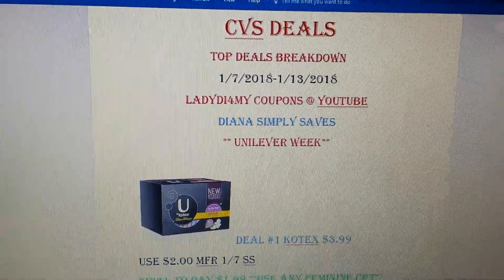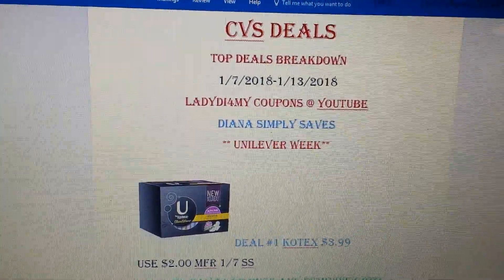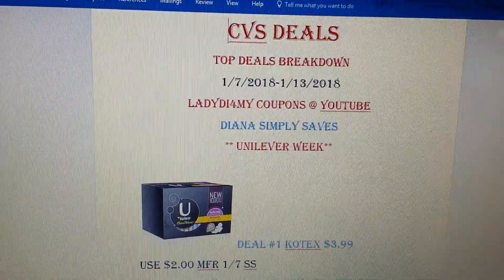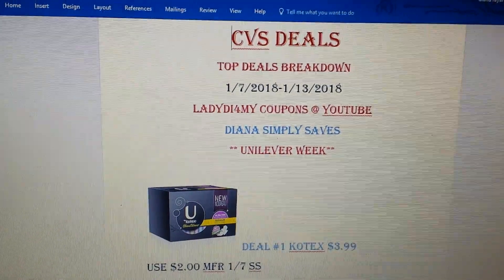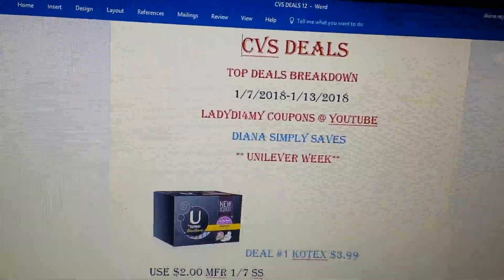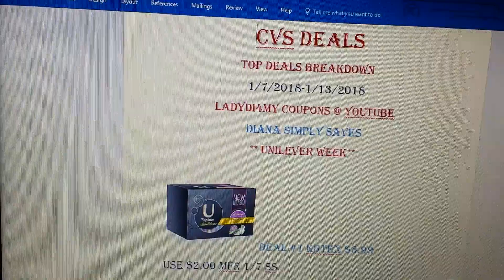Hello everyone, welcome back to my channel. Here is your CVS deals. Top deals breakdown — there's just too many deals. So of course, like always, I just kind of pick the best deals.